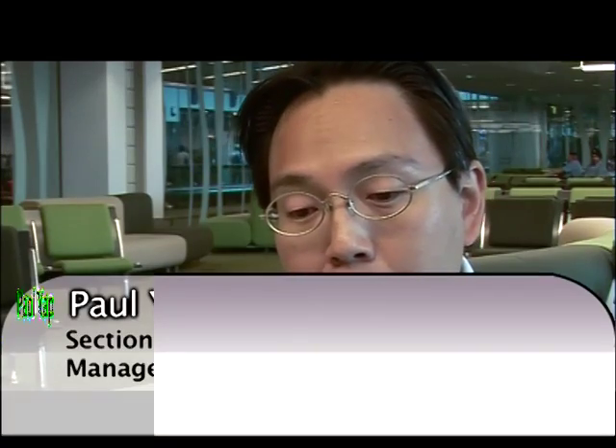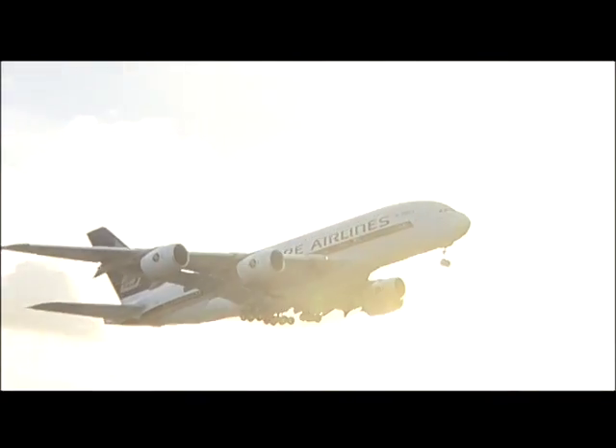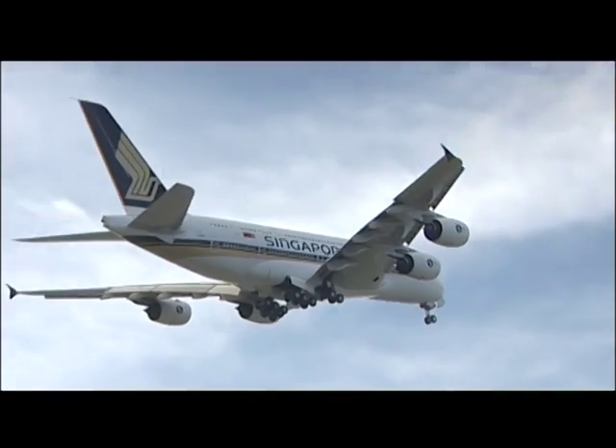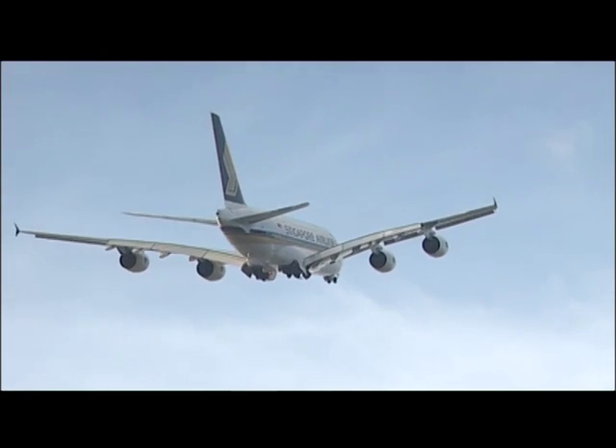I think, like I said, it's a privilege to be the first one. To me, it's the end of one long road and the beginning of, I guess, an exciting future with this aircraft. This aircraft will revolutionise nice air travel.